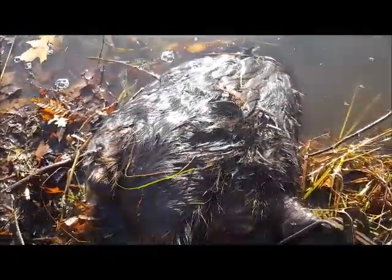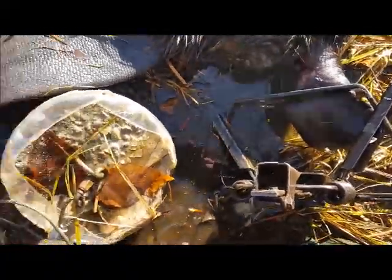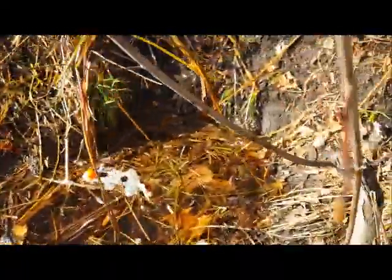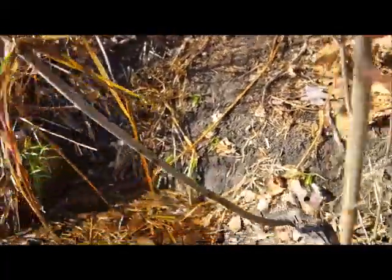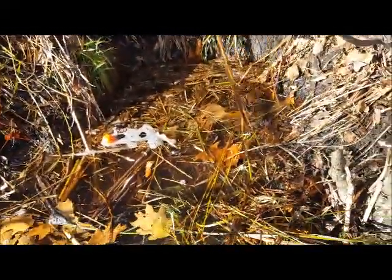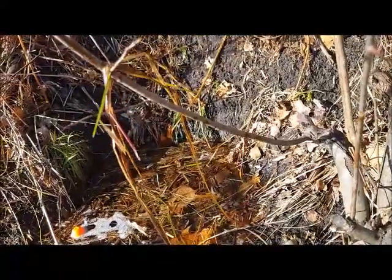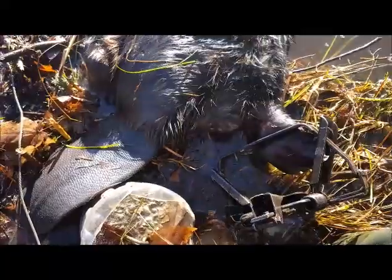Hey, Consummate Outdoorsman back. We got a beaver here in a TS85 — these are traps I just love to use. I want to show you what a TS85 set looks like. This is a run they were using to feed up here, and for this little pocket back here. I put a foothold in and got a good back foot catch. I put a caster mound back in there — just want to show you what that one looks like.